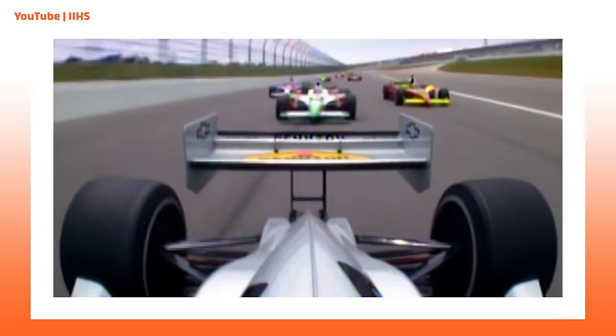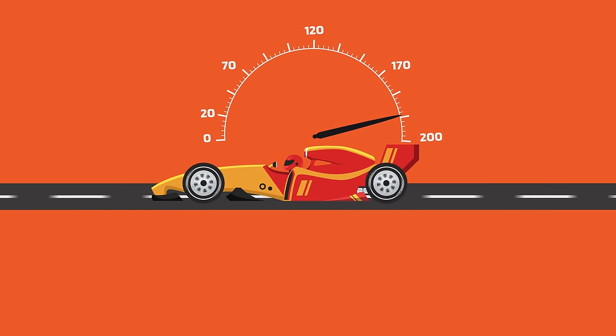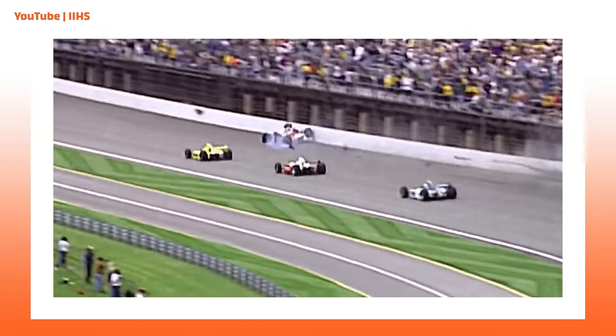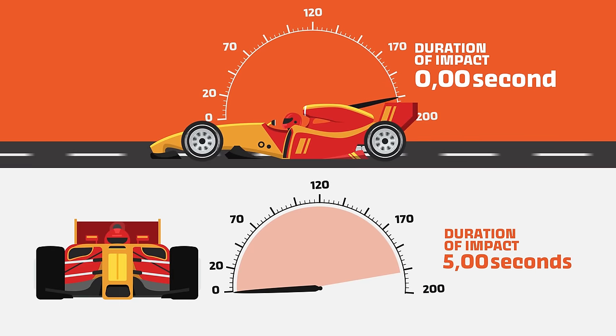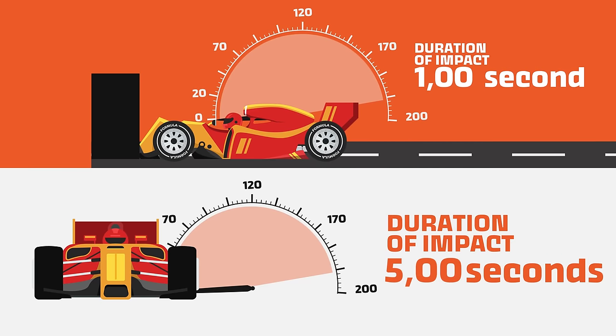A good example of this is crashes in motorsports. When a car smacks into a wall and comes to an immediate stop, that's a really bad crash — all that kinetic energy goes to zero very, very quickly. On the other hand, a car that's tumbling actually disperses those forces and extends the time of impact, meaning the driver experiences less force. It's actually safer. You want to disperse energy over a longer period of time.